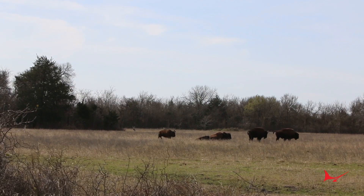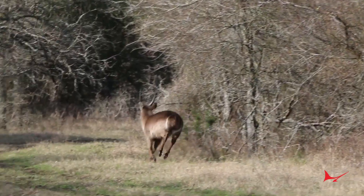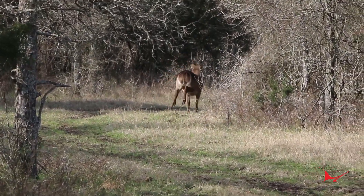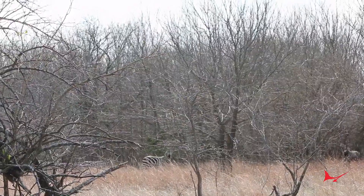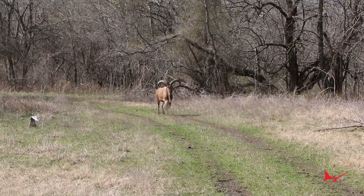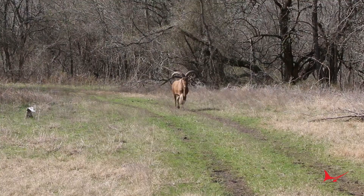We've got about 25 species on the ranch. For your more common exotics: blackbuck, fallow, axis deer, aoudad. Then your African species — gemsbok, kudu, zebra, wildebeest, to name a few. Definitely a variety. We've got sheep as well: black Hawaiian, Corsican, mouflon, Texas dall, and Catalina goats as well.